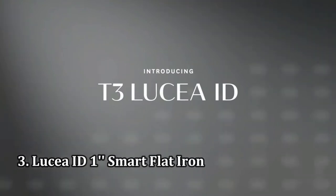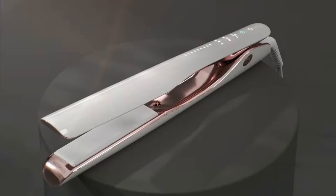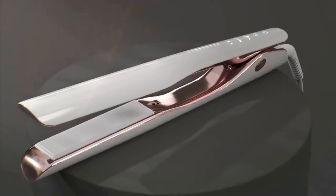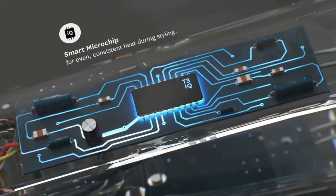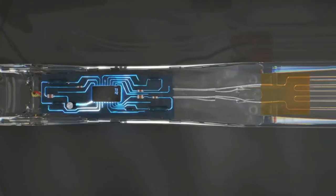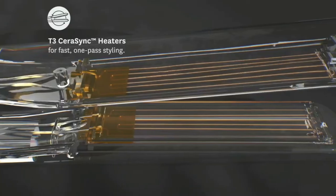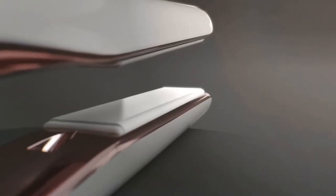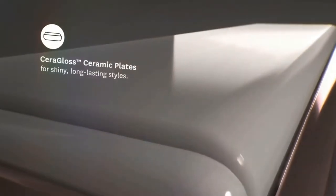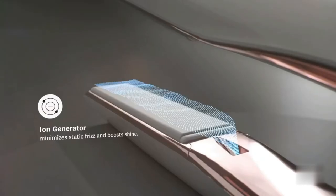Number 3: Lucia ID Smart Flat Iron. This smart flat iron allows you to plug in personal info like hair length and texture to automatically calculate the perfect styling temperature for your hair. Far too many times people use a hotter setting than they actually need, our lab pros say, but with 9 temperature settings, this iron has the perfect fit for everyone, meaning you won't scorch even super-fine hair.